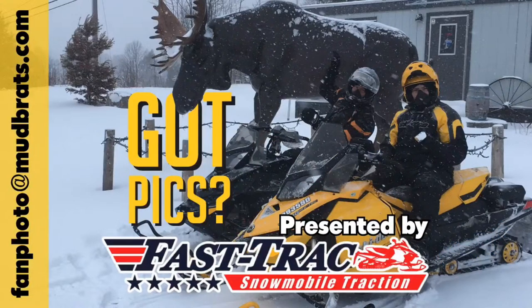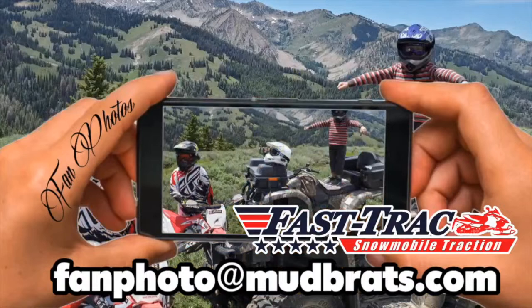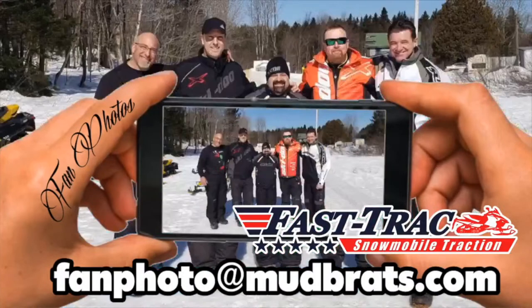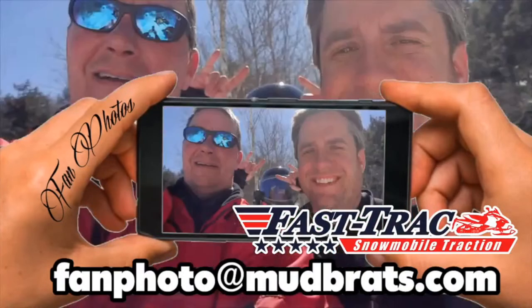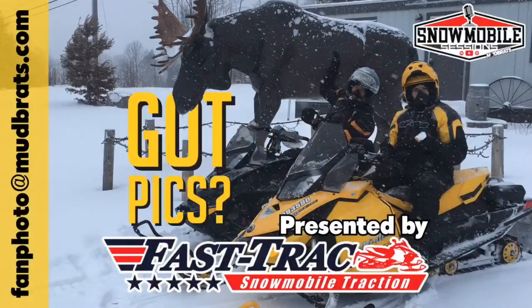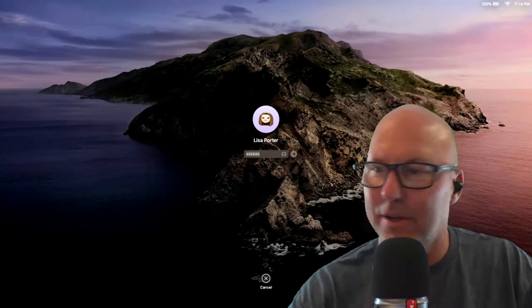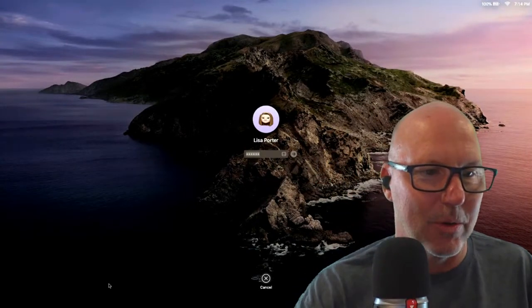Fan photos are brought to you by FastTrack Snowmobile Traction Products. Check out FastTrack.co. The computer went to sleep so we're losing it here - hold on. There we go - where'd you guys go? Hold on. There we go.